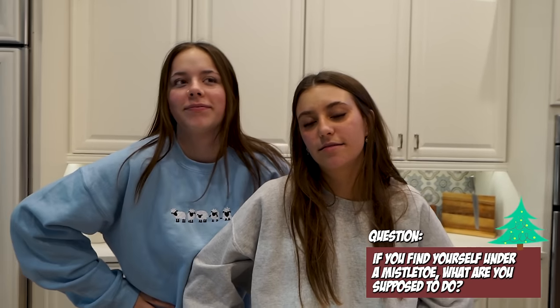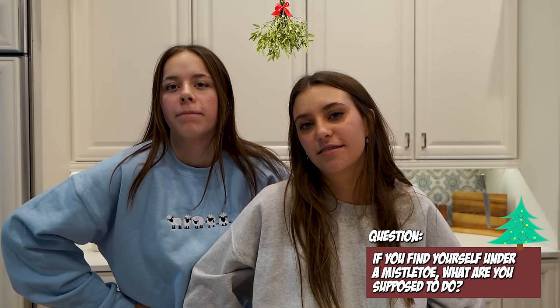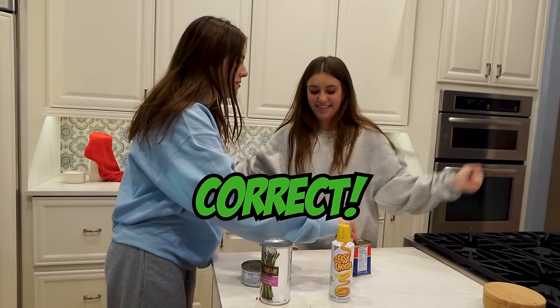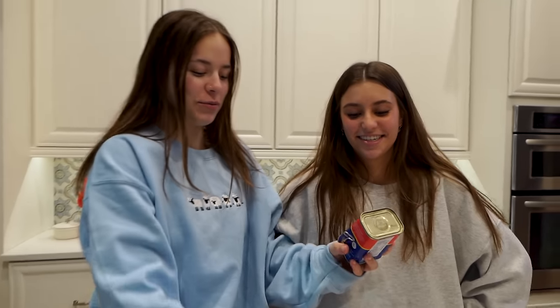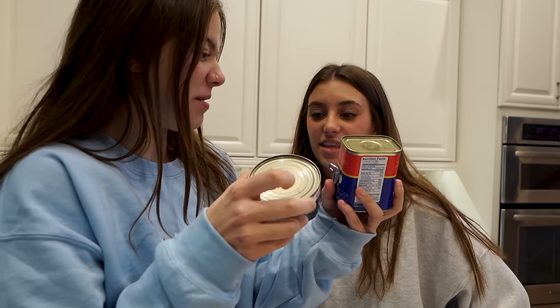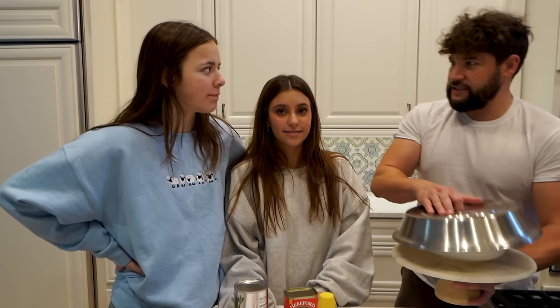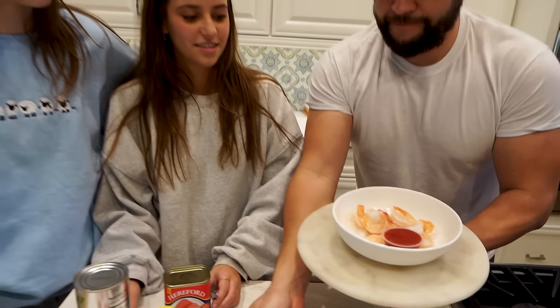That's disgusting! Alright, you ready? If you find yourself under a mistletoe with someone else, what are you supposed to do? Kiss them. Final answer? Yeah. Which item would you like to upgrade first? I think we should do the shrimp. We're going to upgrade the shrimp. What a wonderful choice — the upgraded shrimp. It's cocktail shrimp? Yeah, fresh, beautiful, juicy, plump shrimp.